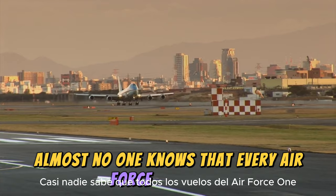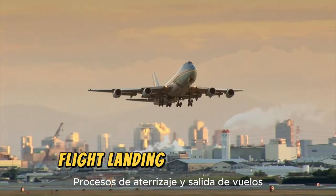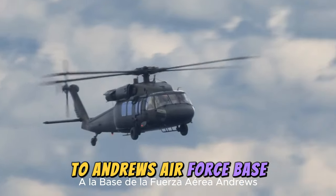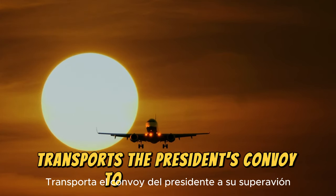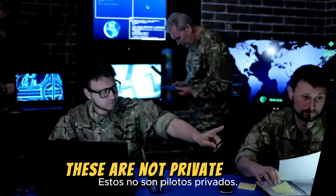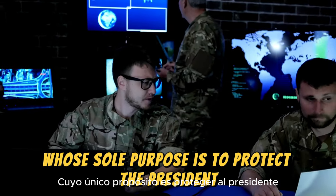Almost no one knows that every Air Force One flight is classified as a military operation, requiring strict procedures throughout boarding, flight, landing, and departure. The procedure usually involves Marine One transporting the President from the White House to Andrews Air Force Base in Maryland. The Air Force inspects the runway and planes, then transports the President's convoy to his superplane. Air Force One is maintained and operated by the Presidential Airlift Group, part of the White House Military Office — the most discreet, important, and loyal military branches, whose sole purpose is to protect the President and members of Congress.